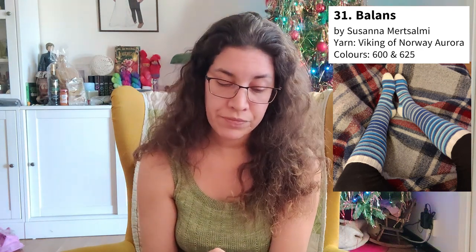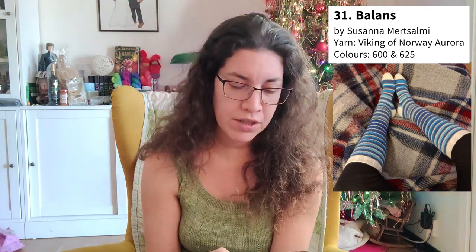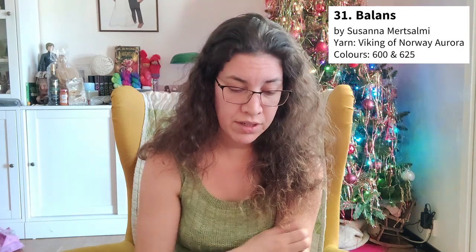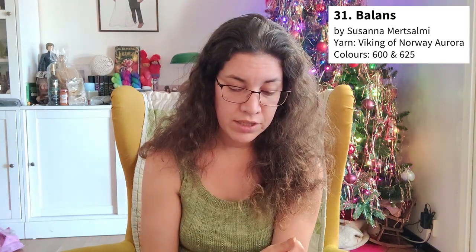I also made a pair of socks that I finished in January, with yarn I got from my secret Santa — well, my brother. It was Viking of Norway Aurora, which is also a DK yarn. I got a white one, colorway 600, and a blue striped one, which is 625. I finished those — they're upstairs, I totally forgot about them.